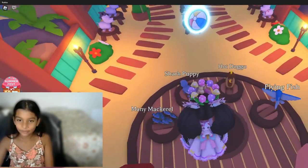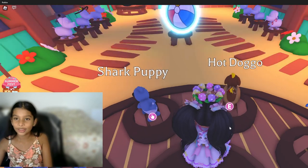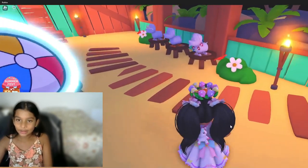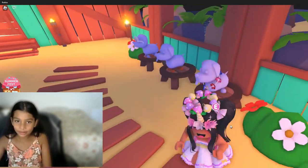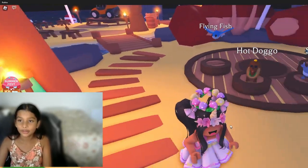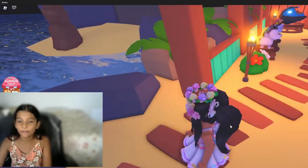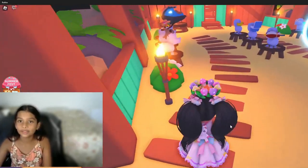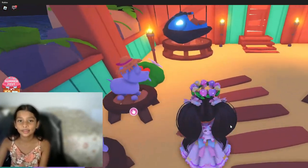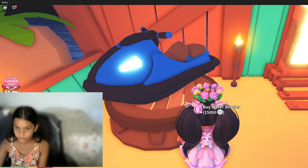I think my favorite pet is the shark puppy, and my favorite accessory is this flower necklace. And my favorite vehicle — oh wait, there's another vehicle! It's a water scooter.